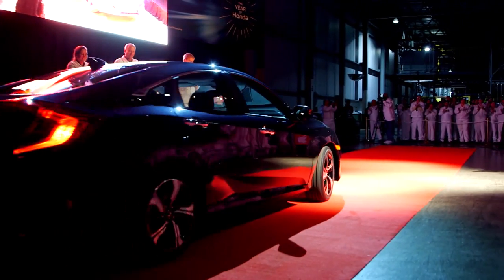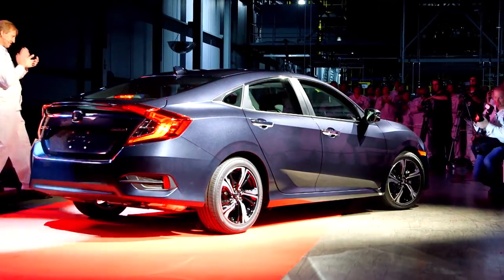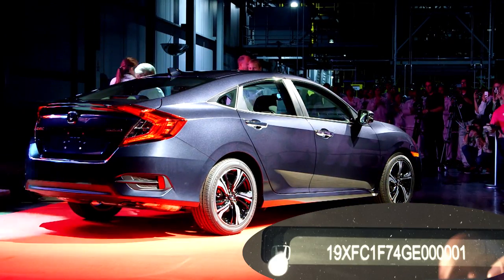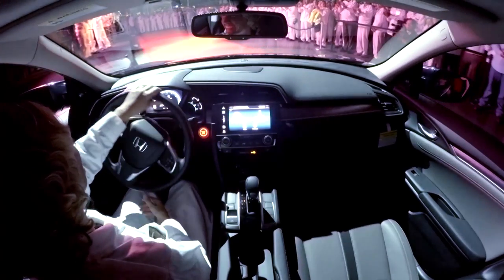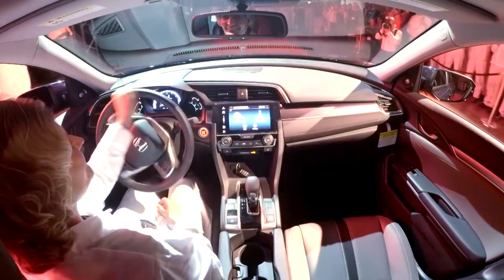Associates of Honda Manufacturing of Indiana, please welcome the all-new 2016 Honda Civic Sedan.